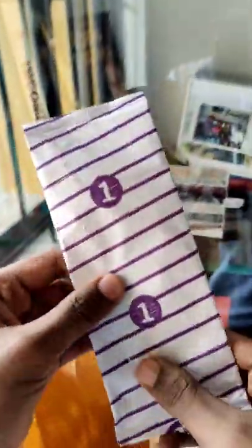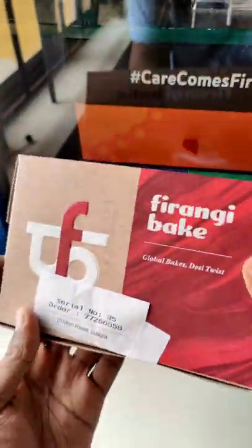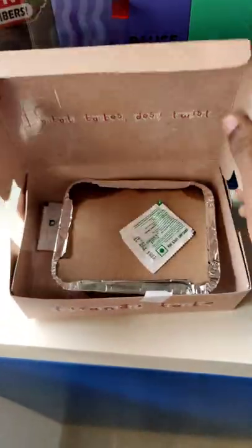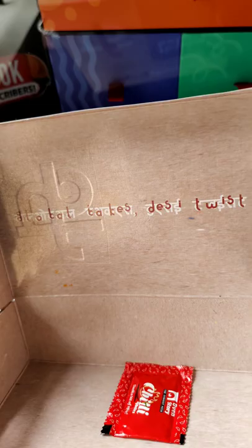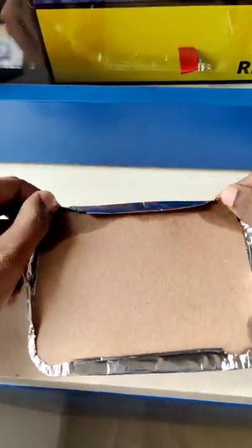Hello guys! Today we are going to talk about the Baking Bakers' Lasagna. What do you think of this package? This is a little bit of a bag of lasagna. It has a little bit of a bag of two packets.